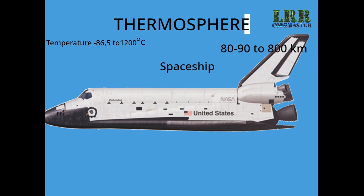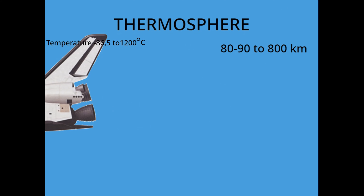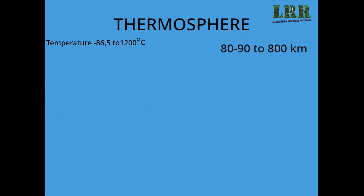The International Space Station is situated in this layer. Both the special sceneries called Aurora Borealis and Aurora Australis occur in this layer.